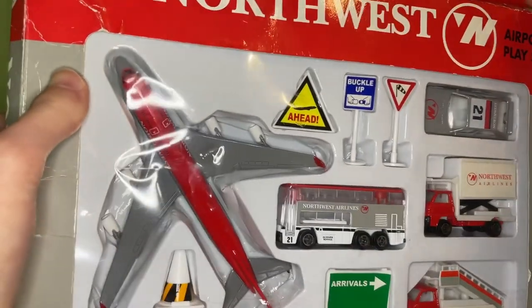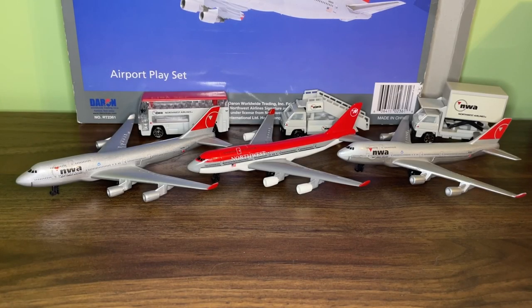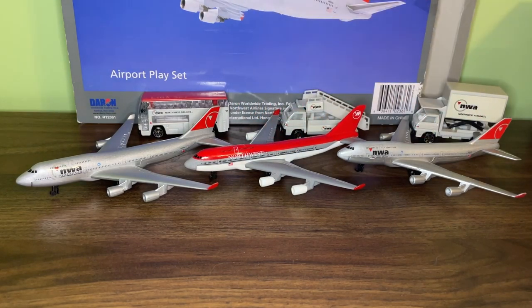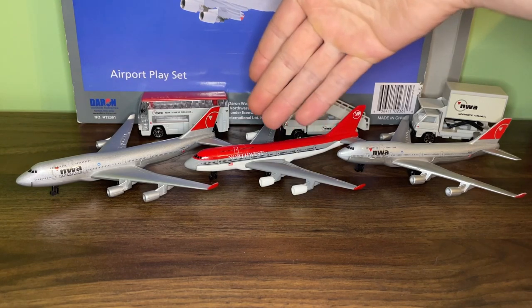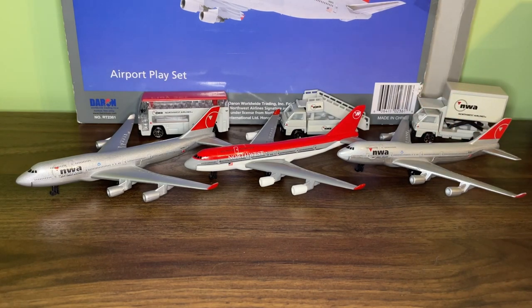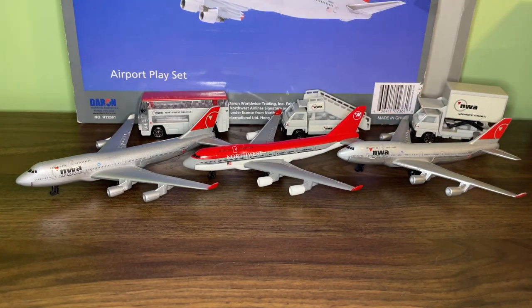That pretty much covers the review of the box. I'll pause the video, take the plane out, and do a quick comparison between the NWA 747 and the Northwest 747. Here is the NWA 747 airport playset, with the older version in the back and the bowling shoe livery in the middle. Just to clarify: when I say 'Northwest' I'm referring to the bowling shoe livery, and when I say 'NWA' I'm referring to the newer livery — just to tell them apart without saying 'bowling shoe livery' every time.